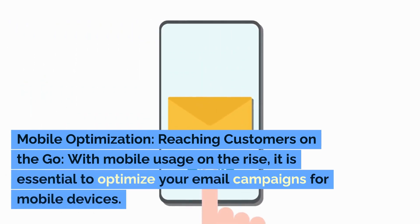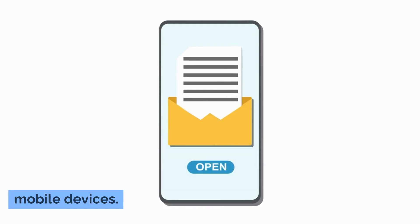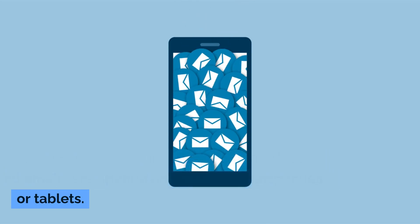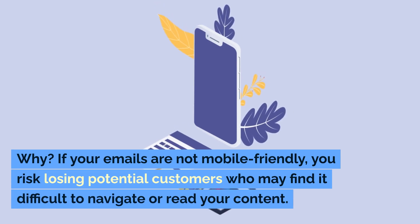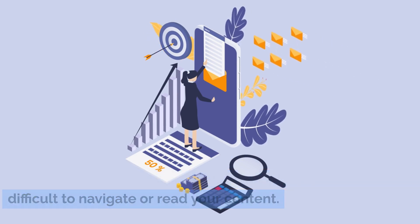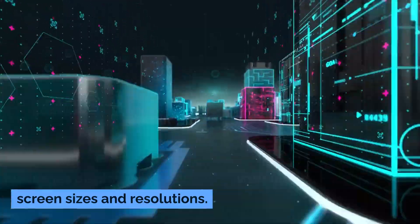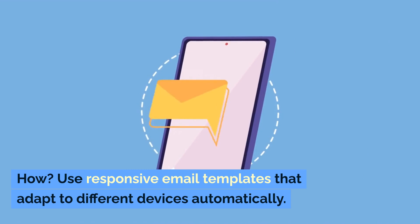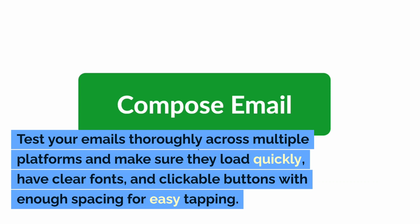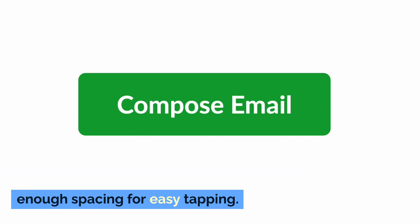Mobile Optimization: Reaching customers on the go. With mobile usage on the rise, it is essential to optimize your email campaigns for mobile devices. According to recent statistics, more than half of all emails are opened and read on smartphones or tablets. If your emails are not mobile-friendly, you risk losing potential customers who may find it difficult to navigate or read your content. A responsive design ensures that your messages display correctly across various screen sizes and resolutions. Use responsive email templates that adapt to different devices automatically. Test your emails thoroughly across multiple platforms and make sure they load quickly, have clear fonts, and clickable buttons with enough spacing for easy tapping.